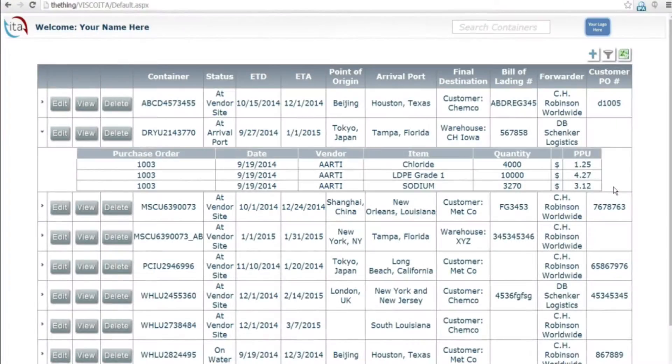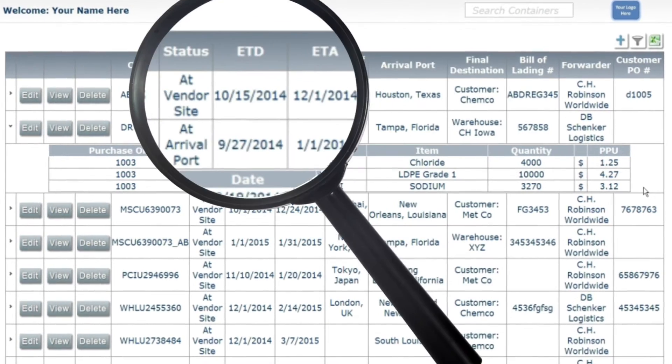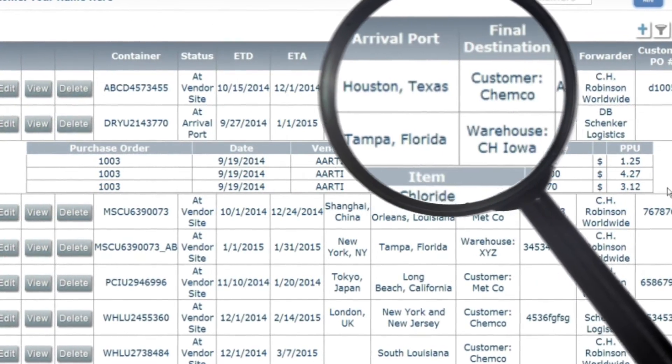Reporting in ITA gives you the ability to quickly find out what you have in transit inventory, expected arrival dates for containers and vessels, and real-time international location services for your purchases.